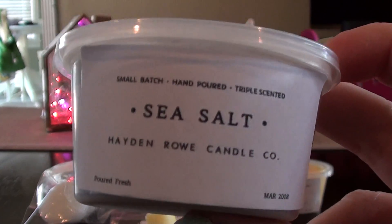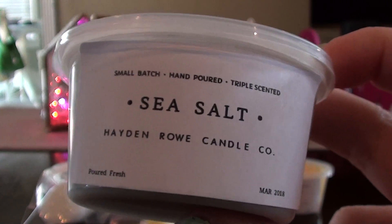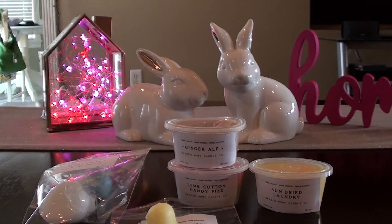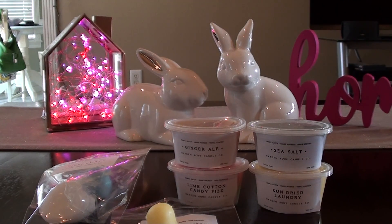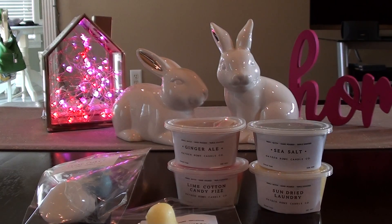I have been dying to try Sea Salt — I've seen other hauls where people get this and I think I want to try it. I don't know what it is about sea salt; I just like fresh ocean air scents. It's good. I feel like there's a greenery in here, like grass, dune grass, or sea moss but not in a stinky way. I'll have to look up the scent description on that one.